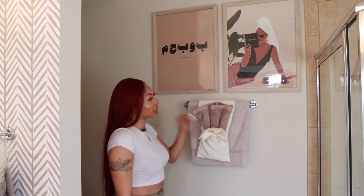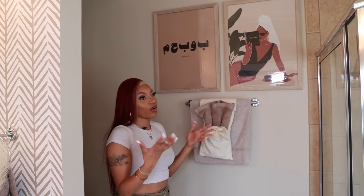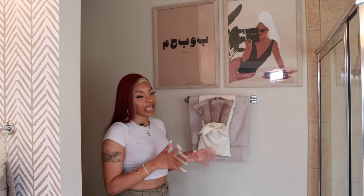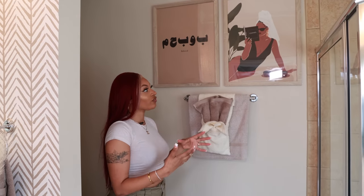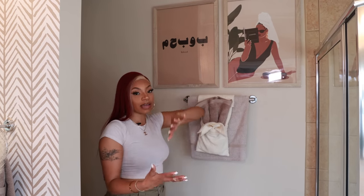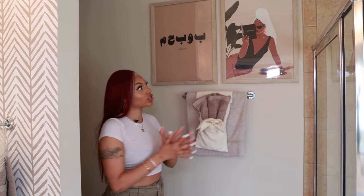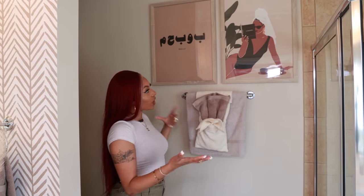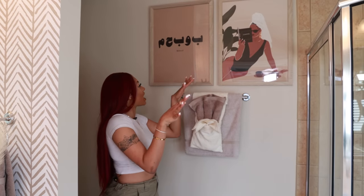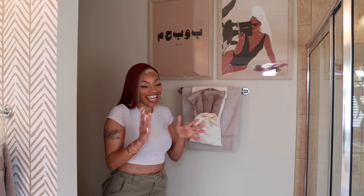I absolutely love these pictures — I got them off Pinterest because they definitely match my vibe. I wanted wooden frames and got them off Amazon for about twenty dollars each. They're good quality and they're not glass, which I actually really like — if it falls off the wall it's not going to shatter. I love how big they are and the pictures just give me calm, soothing, relaxing vibes.